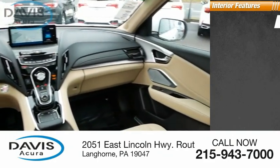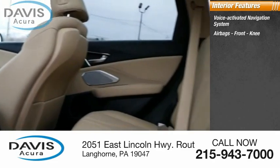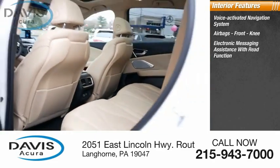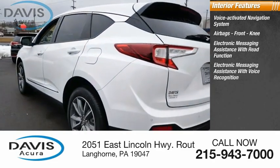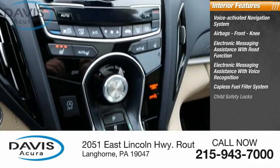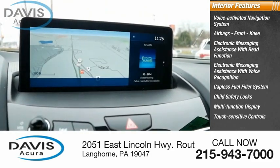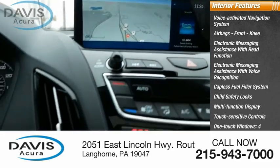Inside you'll find a voice-activated navigation system, airbags, front knee airbags, electronic messaging assistance with read function, electronic messaging assistance with voice recognition, capless fuel filler system, child safety locks, multi-function display, touch-sensitive controls, one-touch windows, and a tachometer.